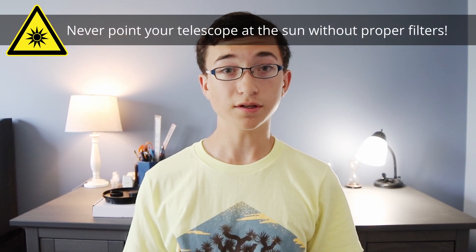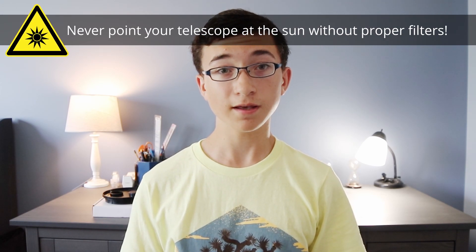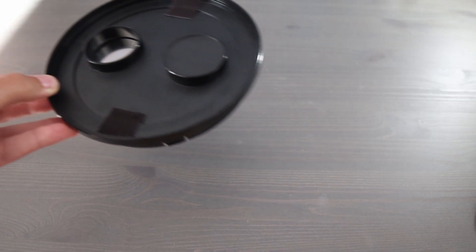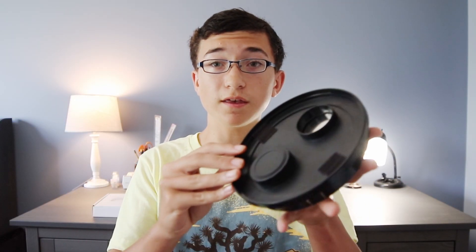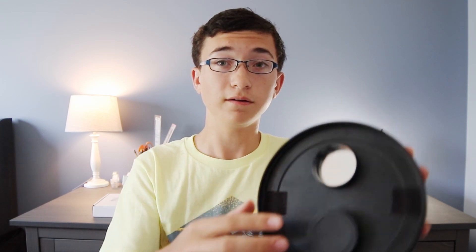Hi everyone, I'm back inside and I just wanted to give some safety advice for photographing the sun. The sun is obviously extremely bright, and photographing or looking at the sun through a telescope without a proper filter is extremely dangerous — you can instantly become blinded and ruin your telescope and camera equipment. To make sure you photograph the sun properly and safely, there are tons of filters out there for solar imaging and viewing. Essentially, the filter is just a cap that goes on the telescope.